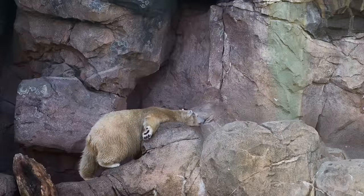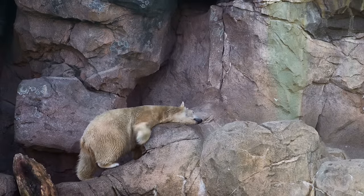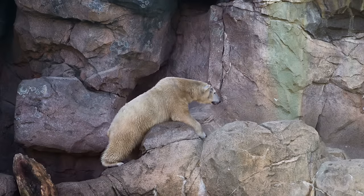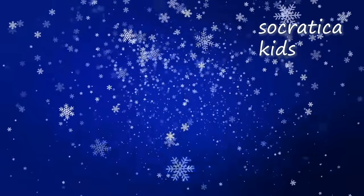What do you think of polar bears? Are they your favorite kind of bear? Or do you prefer brown bears? Or black bears? Or grizzlies? Let us know in the comments section below. Now it's time to watch another video about animals from Socratica Kids. Which one do you want to watch? You decide.